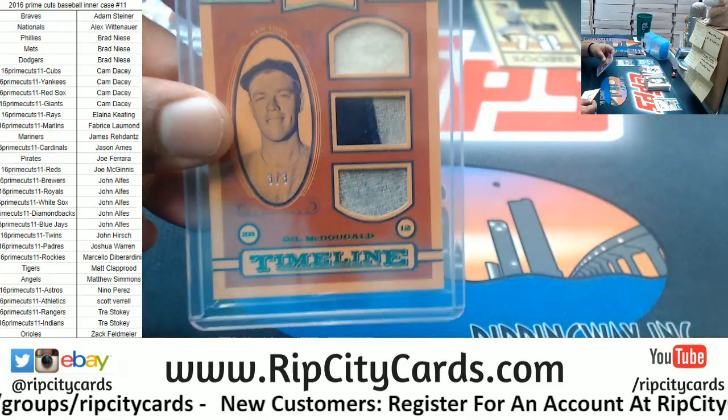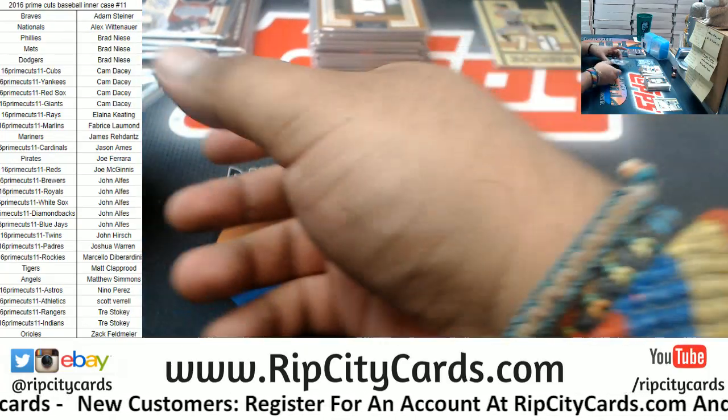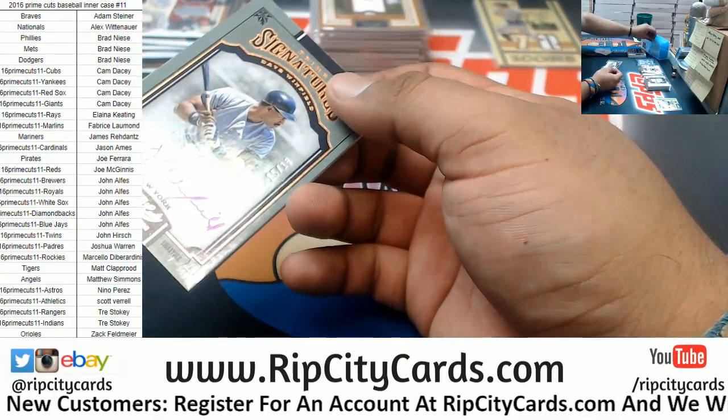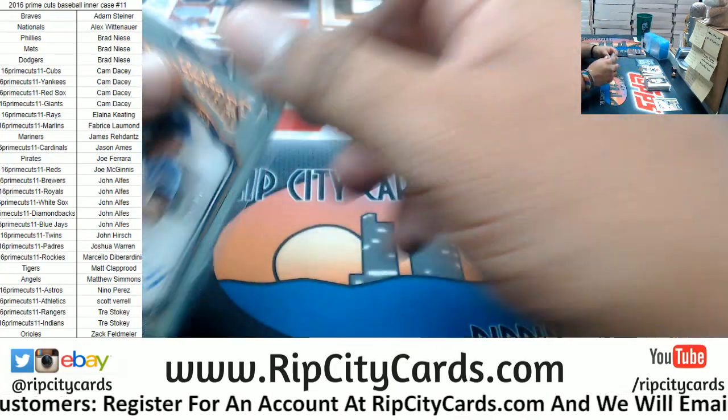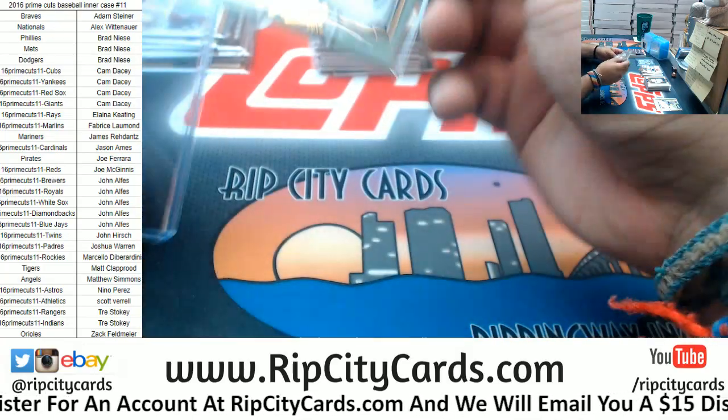So this McDougald is Yankees, official — especially now with the post-it note on there. Let me take care of this one too.